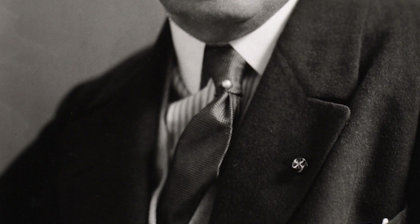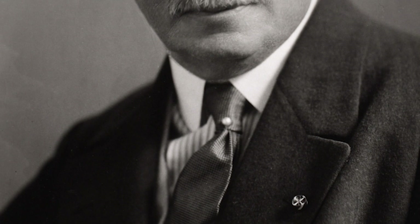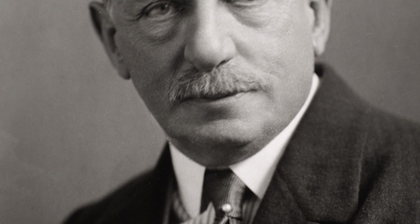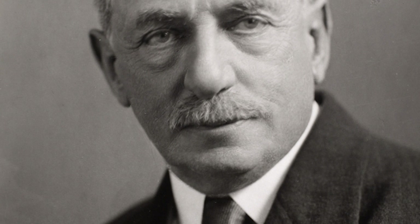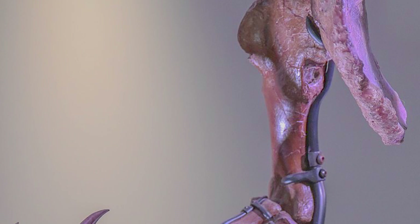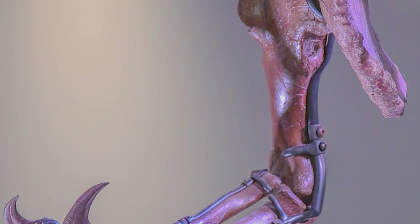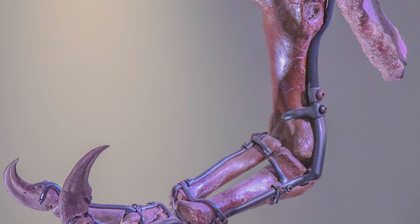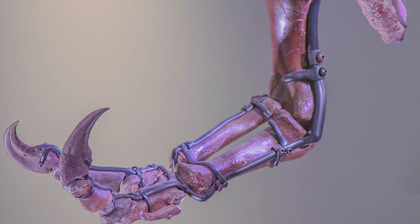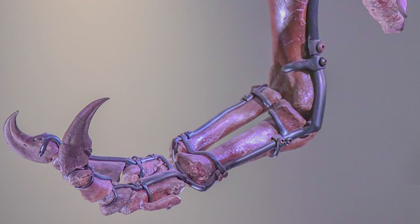Citing his colleague Charles Gilmore in 1916, Osborne also noted that it was probable that Tyrannosaurus would prove to be functionally didactyl, meaning that the extra finger present in early restorations and reconstructions was eventually lost. This suggested that Tyrannosaurus also had short arms with two fingers, although it was not until 1989 with the discovery of MOR 555, the Wankel Rex, where the first complete T. rex forelimbs were identified.